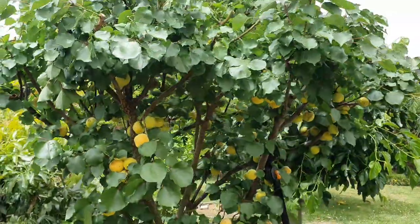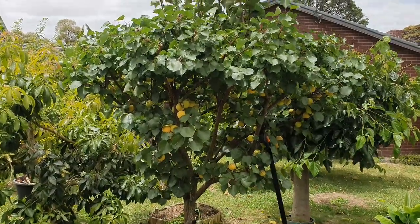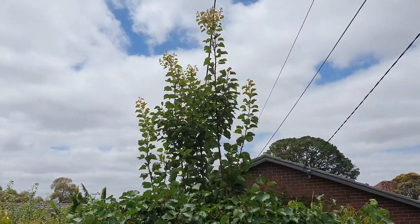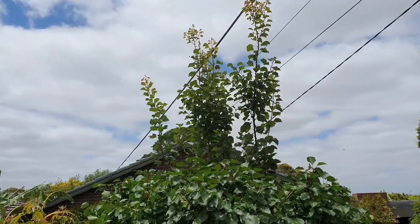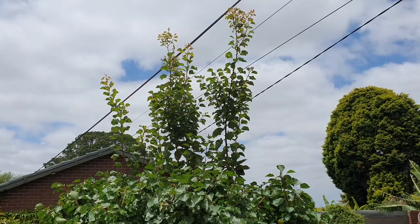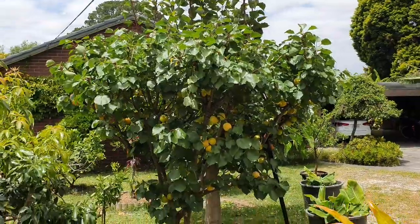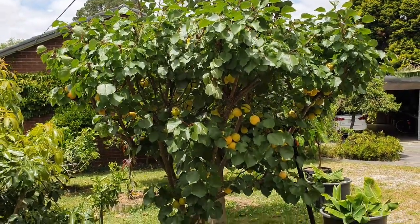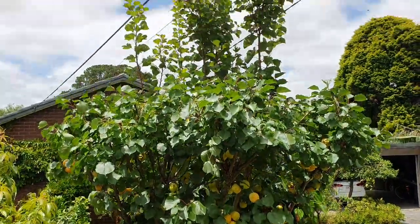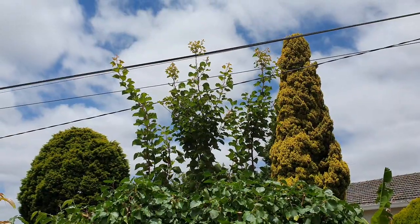The height of the tree now is around two meters. That's where it was before — I left the center branches to show you as a reference. So that's about 1.4 meters above the two-meter mark. There you go.